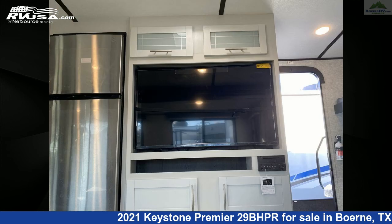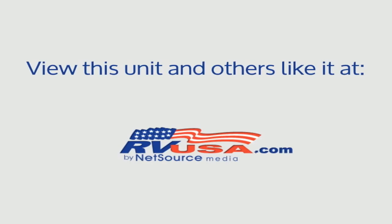For more information and pricing on this unit, and to see all units available for sale by Ancira RV, visit RVUSA.com.